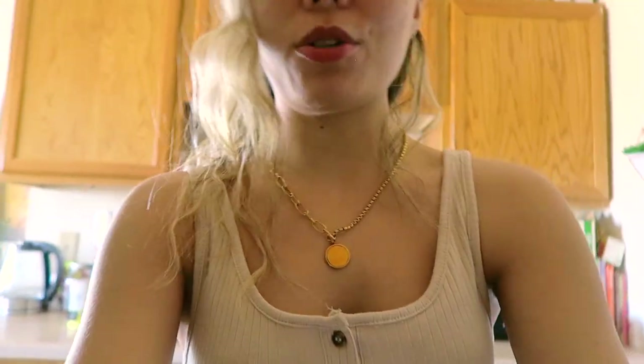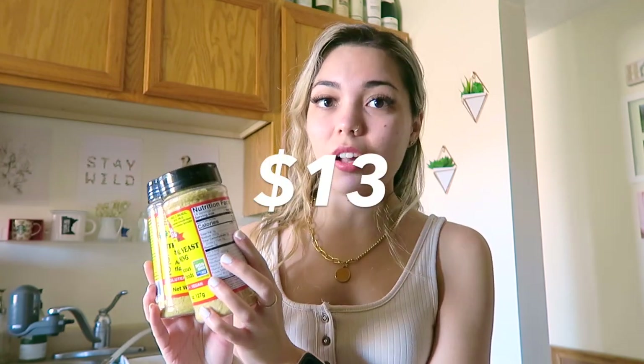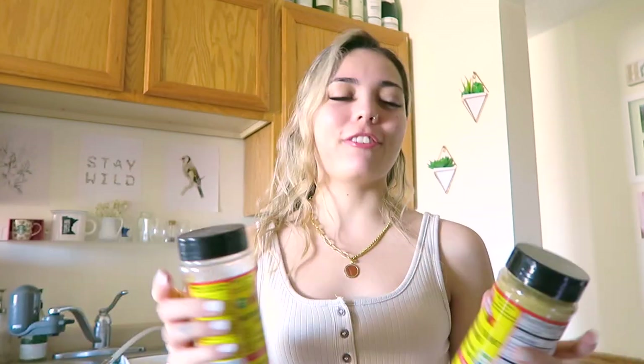Speaking of popcorn — what do you like to put on yours? Butter and salt? Chili powder? Brown sugar? Parmesan? The thing I discovered I love the most, and it's actually healthier, is nutritional yeast. It's the best cheese alternative and for popcorn it's like powdered cheese but so much better. I go through so many of these — I buy them in a pack of two from Amazon for only $13. It's also great on pasta, pizza — it's wonderful, really healthy, and even kosher.